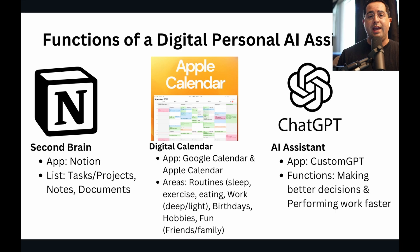There are three apps you need to manage your entire personal and work life. They are Notion, Apple Calendar, and ChatGPT. Let's go over each one.